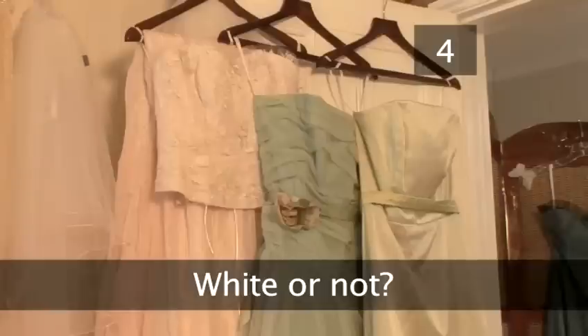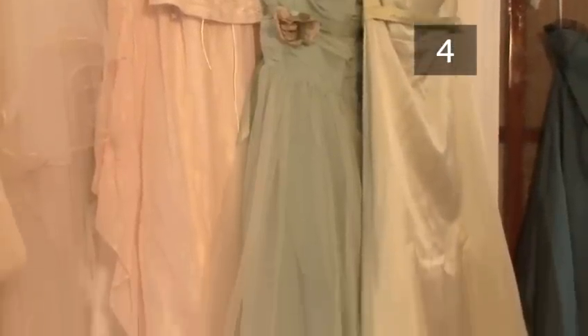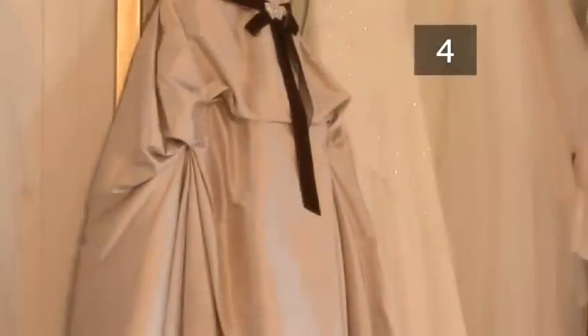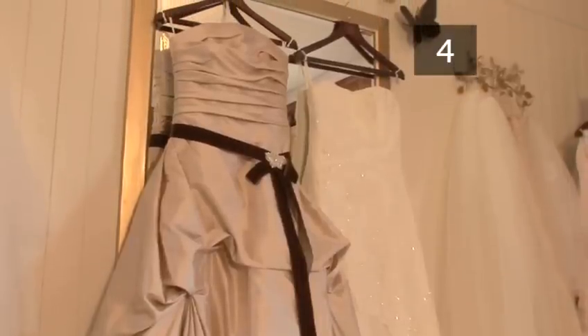Step 4: White or Not. Don't feel you have to wear white on your wedding day — it's just a tradition. We all have different skin tones so white won't suit everyone. Cream, ivory, coffee colour, peach, even pale pink or blue are all common for traditional wedding dresses nowadays.